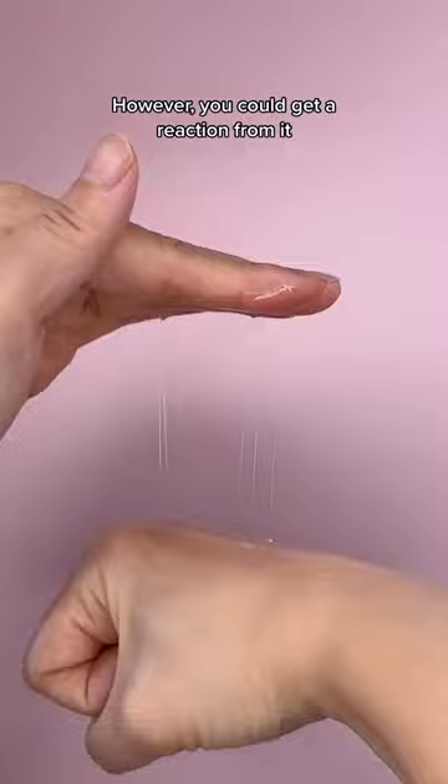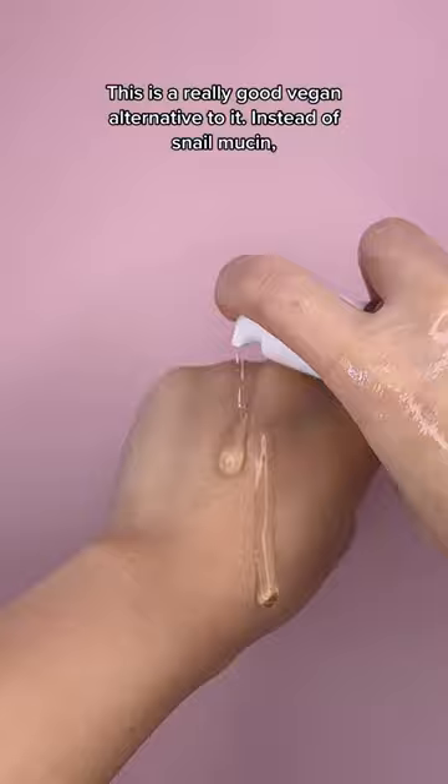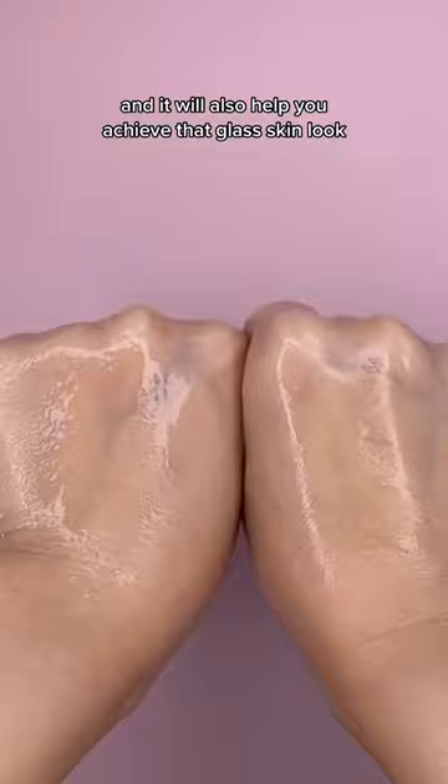This is a really good vegan alternative to it. Instead of snails, the main ingredient is bean extract. It has a similar texture and benefits and it will also help you achieve that glass skin look.